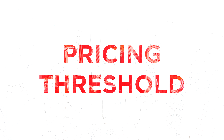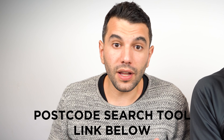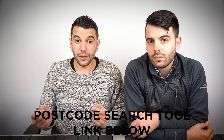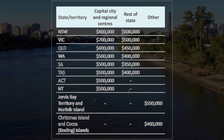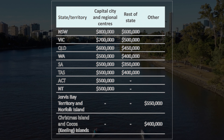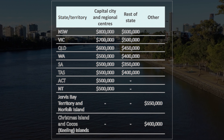The pricing thresholds change from state to state and even within regions. There is a postcode checker on the First Home Loan Deposit Scheme website — we'll include the link below — to check if your suburb is considered rural or metro. The updated thresholds as of July 2021 for established properties are: New South Wales — $800,000 for a capital city and $600,000 for regional; Victoria — $700,000 for capital city and $500,000 for regional; Queensland — $600,000 for capital city and $450,000 for regional. These caps do change for brand new properties and are only available for this financial year.